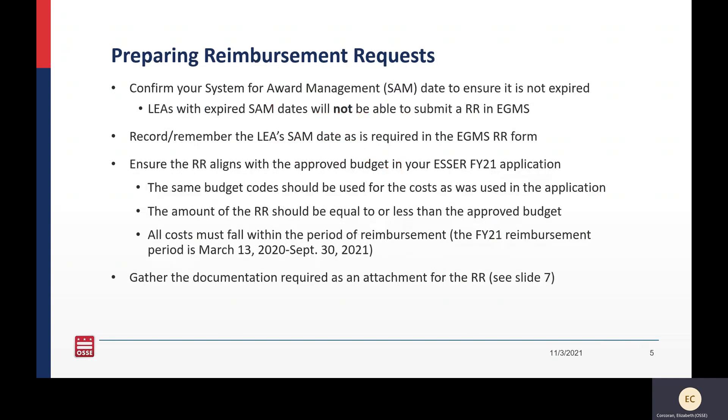Here are some helpful tips for preparing your reimbursement request. You should have on hand your System for Award Management date — your SAM date. This is a required field in the EGMS system. You will put it in yourself, and it cannot be expired by the time you submit the reimbursement request, so it needs to be a current date. You should also open your ESSER FY21 application that aligns with the reimbursement request you're submitting, and make sure everything you're submitting is aligned with the approved application, including the budget codes, the costs, as well as the period of reimbursement.